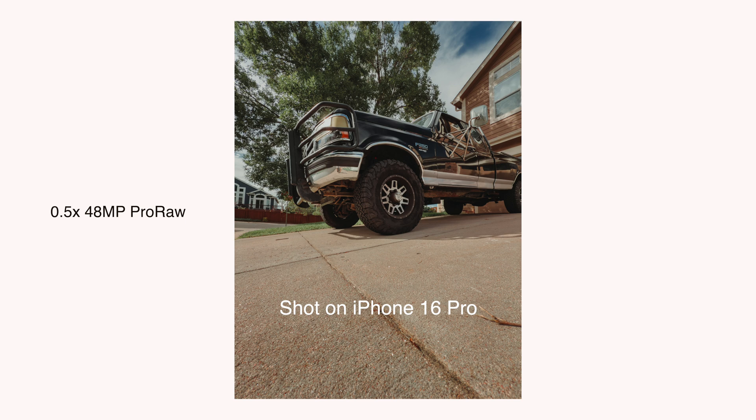What's exciting about this year's iPhone 16 Pro models is that the ultra wide camera can now shoot 48 megapixel photos. Not only that, you can now shoot 4K 120 frames per second in Apple's ProRes Log, as well as Dolby Vision HDR.